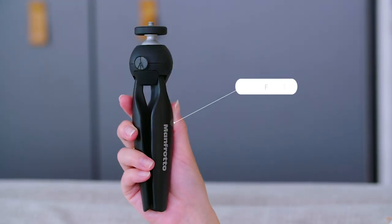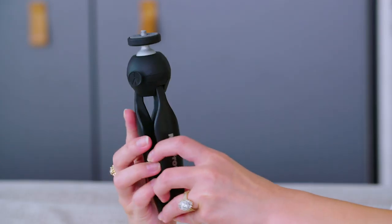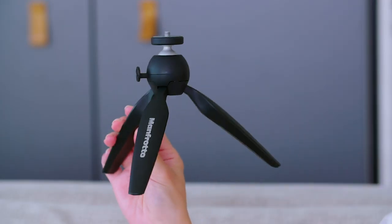Speaking of accessories for your G7X, one that I feel like people skip a lot but really shouldn't is a mini tripod. This one is from Manfrotto, and the reason I like it is because it's truly a tripod — you can adjust the legs to the height you want and prop your camera somewhere. This is great if you want to just talk to the camera and you don't have anyone there to hold it.